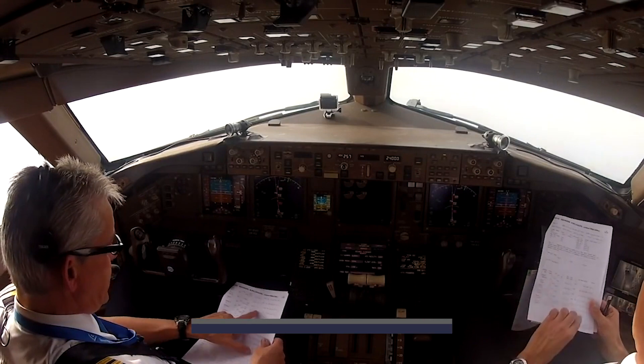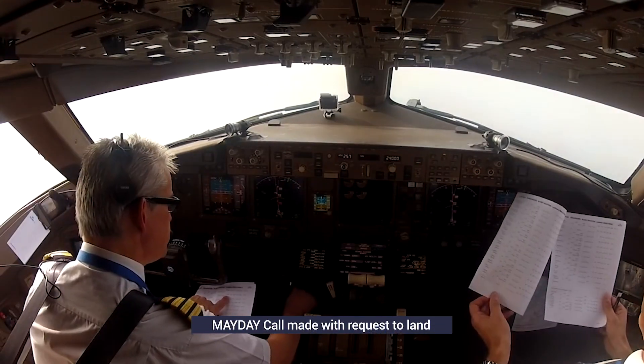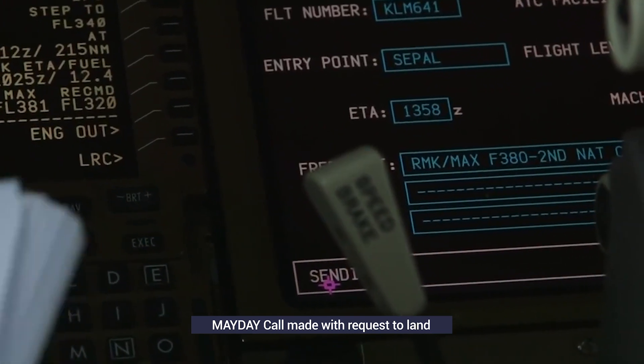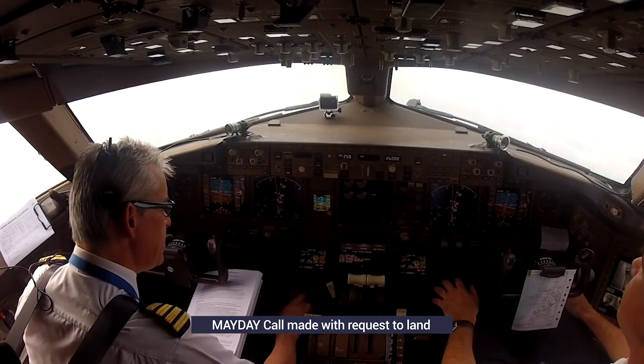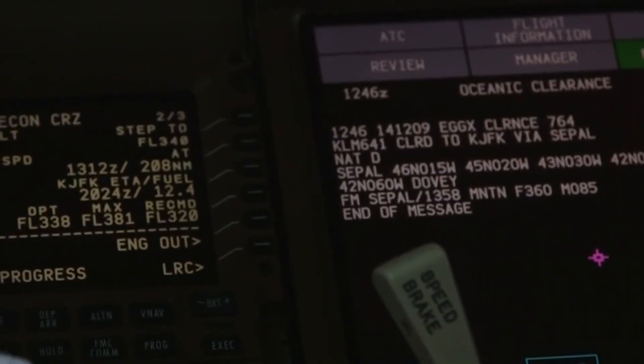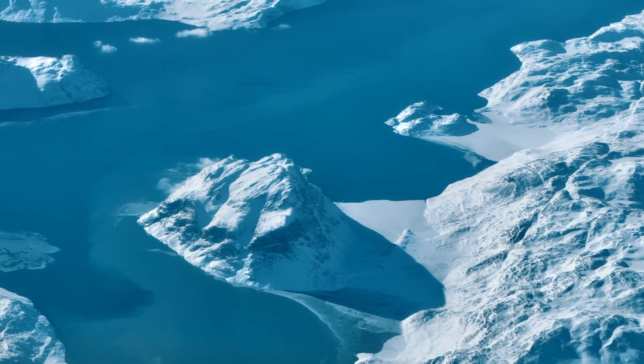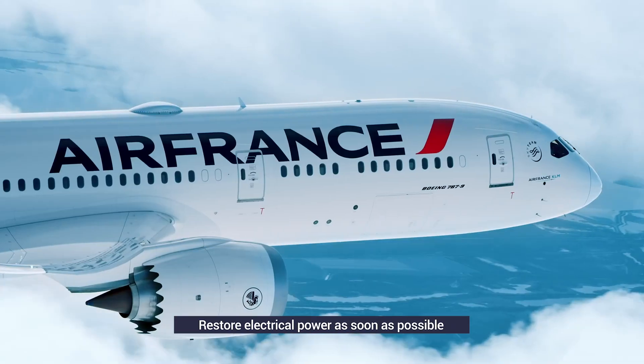A mayday call would also be made over the radio, along with a request to land immediately and have emergency services available. The flight deck would then inform the cabin crew that there is a 'no-time-available' emergency. The captain would proceed to ask the first officer to restore electrical power as soon as possible.